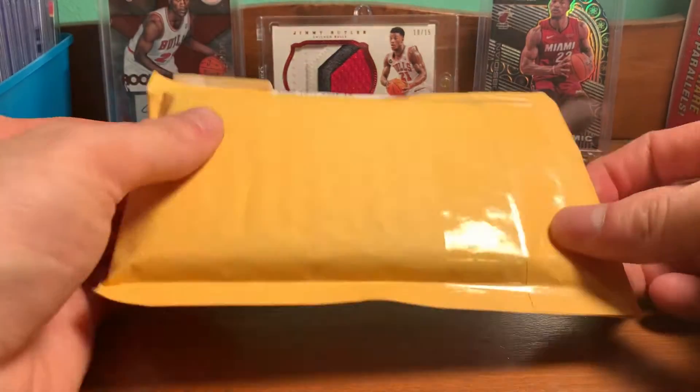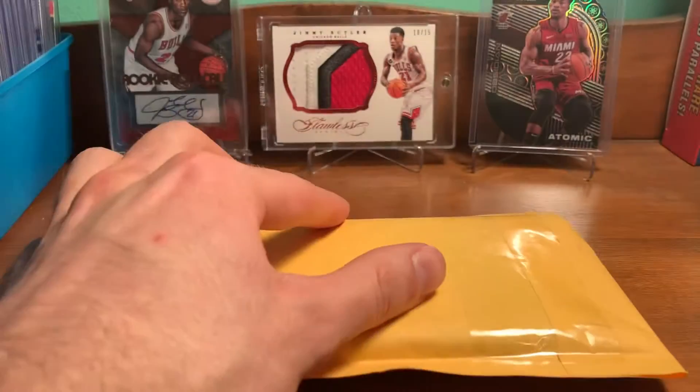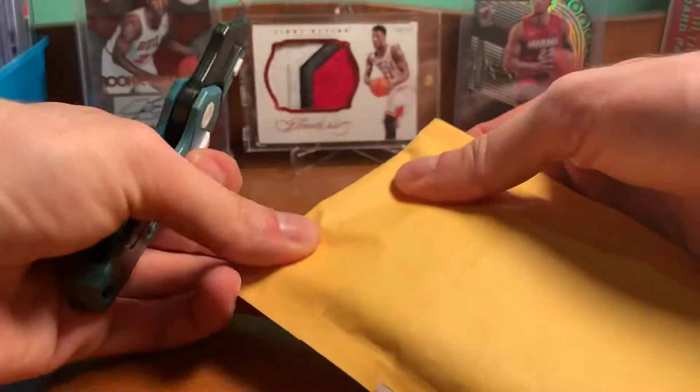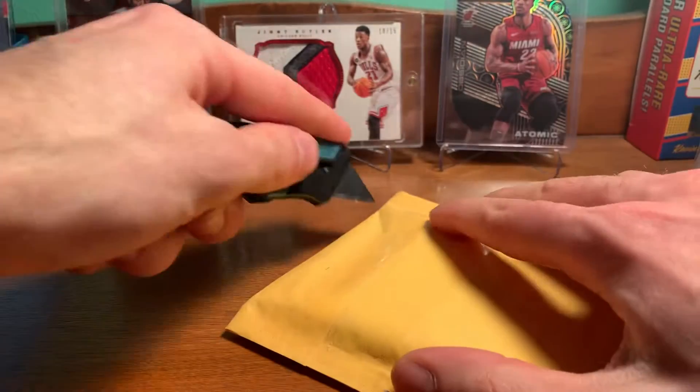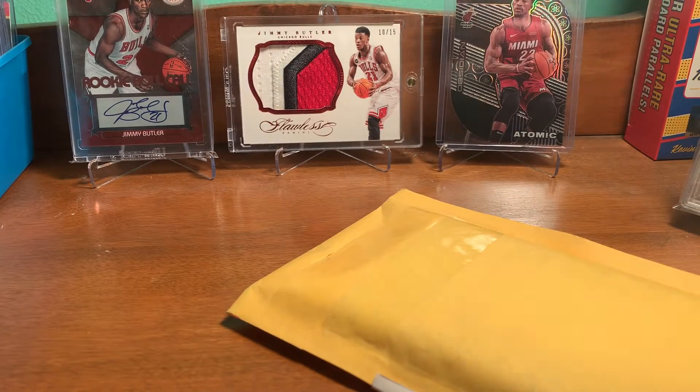Hey YouTube, PlushN3. Got a one package eBay mail. This is a pretty nice football pickup. I'm glad I picked it up when I did. This was a pretty good deal.